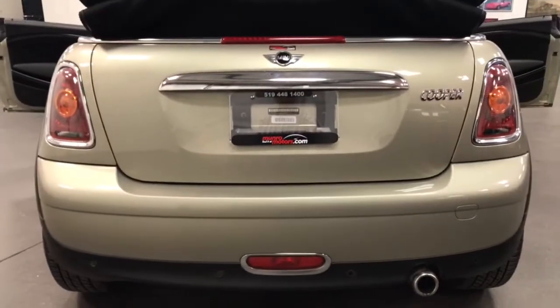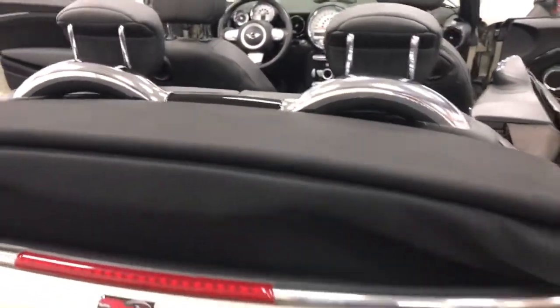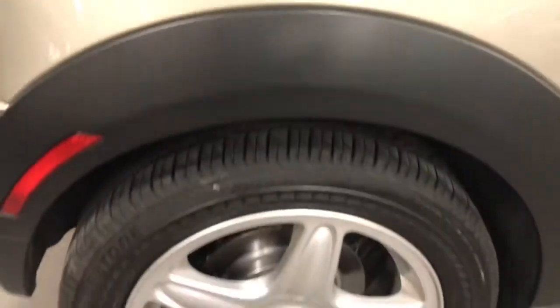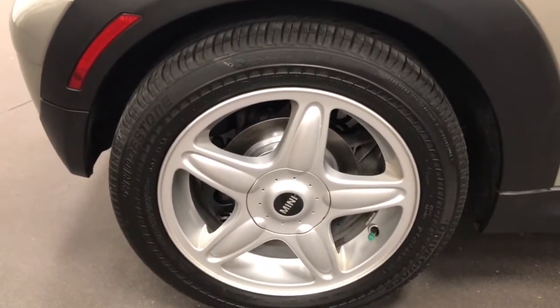Look at the back — in great condition. Nice looking top with pop-up roll bars for safety, as well as ABS brakes. Nice new tires on it, beautiful brakes looking great. Love the wheels.